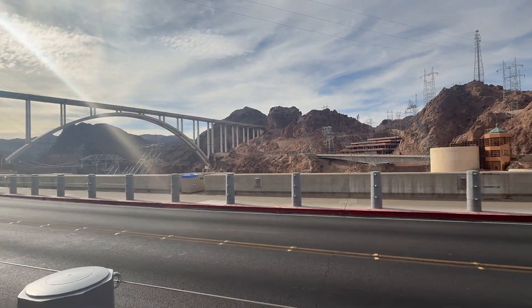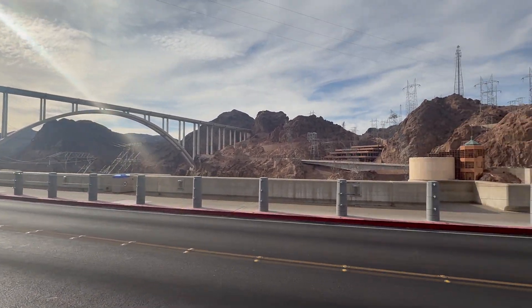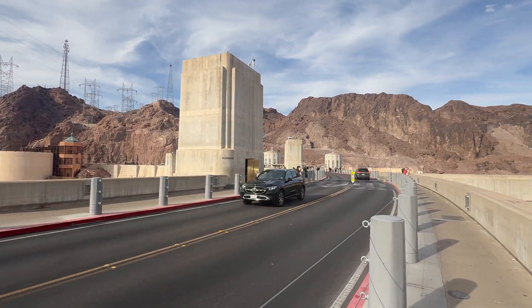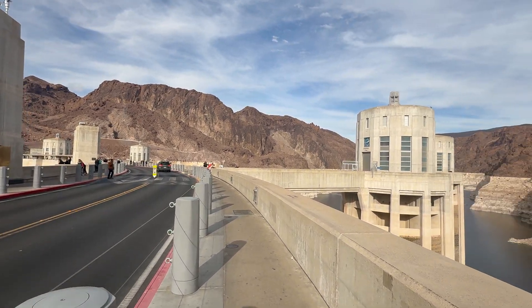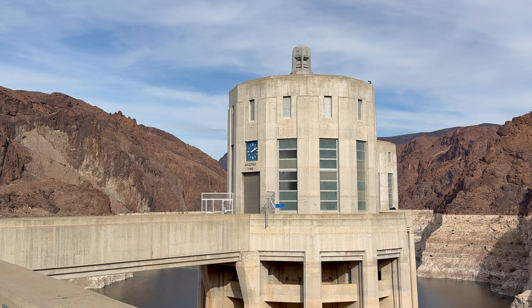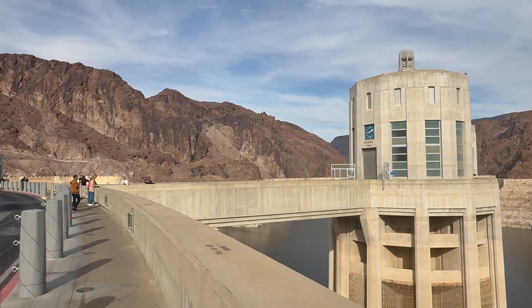In 1983, for only its second time, overflow floodwater streamed down the two spillways and into the river below the dam, doing so for almost two and a half months. In 1985, Hoover Dam celebrated its 50th anniversary.